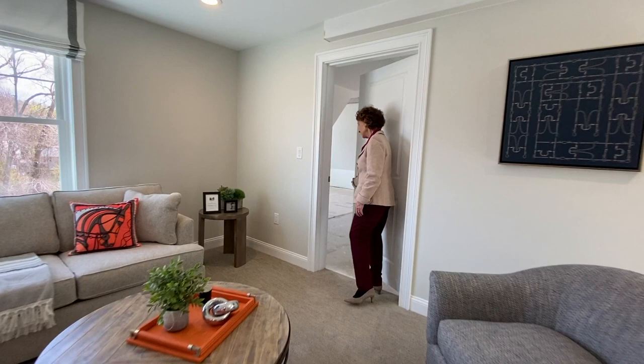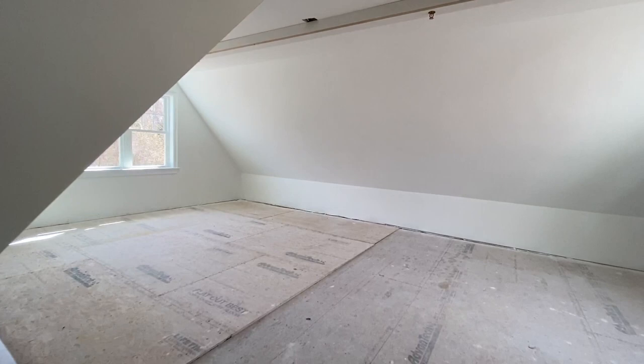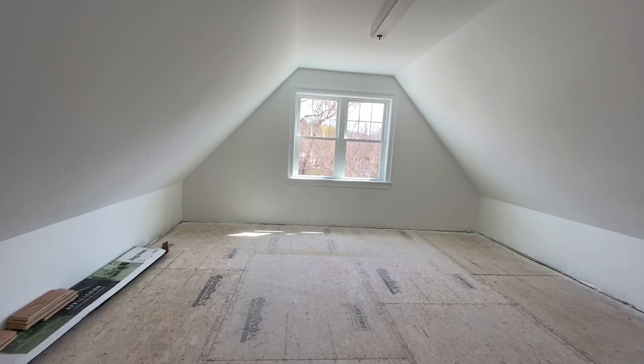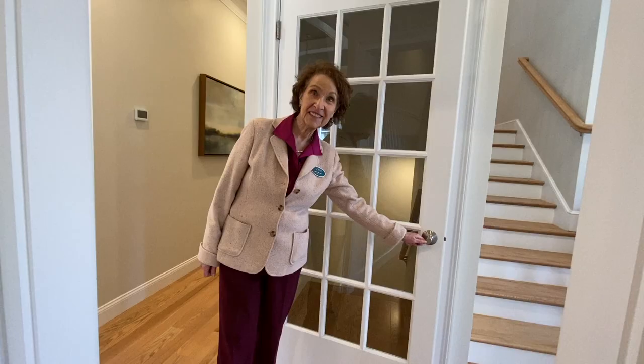It's always a surprise for buyers when this door opens to reveal the bonus of this storage area. Some homeowners are converting this unfinished space to additional finished living area for art studio, exercise room, you name it. There's added storage, of course, in the basement.